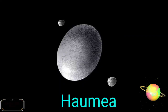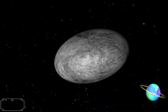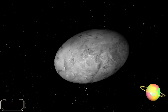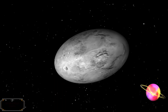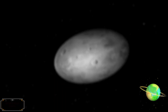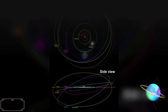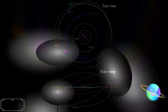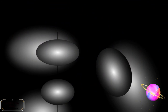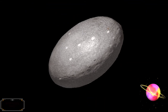Haumea is a dwarf planet located beyond Neptune's orbit. It was discovered in 2004 by a team headed by Mike Brown of Caltech at the Palomar Observatory. On September 17, 2008, it was named after Haumea, the Hawaiian goddess of childbirth. It is probably the third-largest known trans-Neptunian object, after Eris and Pluto. Haumea's mass is about one-third that of Pluto and one 1,400th that of Earth. Haumea has an orbital period of 284 Earth years.